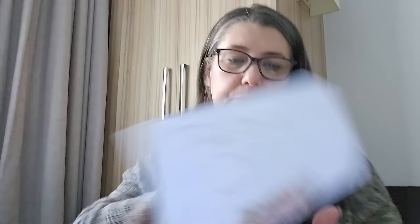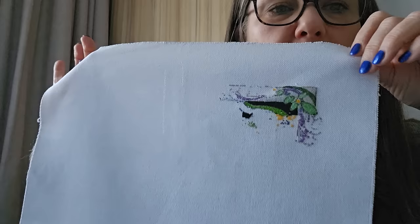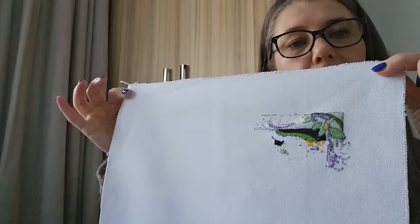Then HAED had a sale — I think it was May 2021 — and I topped up three in the sale, starting them around September. The first one is Mini Foxy Lady by Marjolein Bastin. Cute — only 2 percent on that, small start. 28 count, one over one.